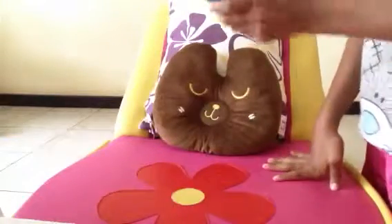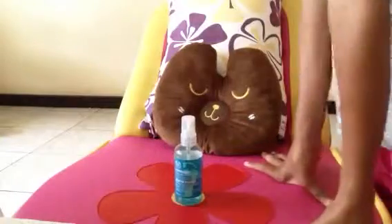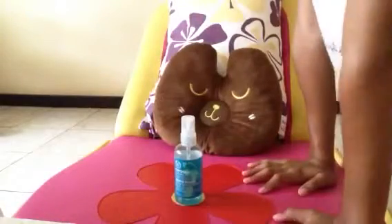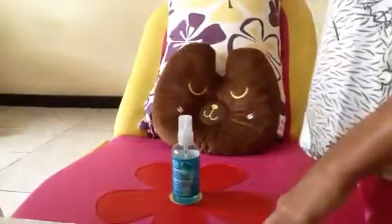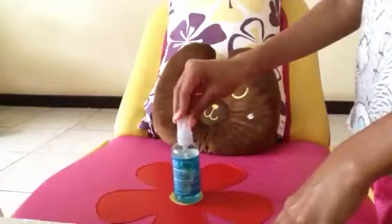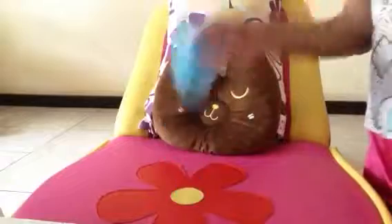This peppermint spray also leaves lovely freshness and a lovely peppermint, kind of tangy smell to your feet, which is absolutely amazing. So if you have stinky feet, you can also spray this on and it will absolutely take the stink away and leave your feet lovely, fresh, and kissable.